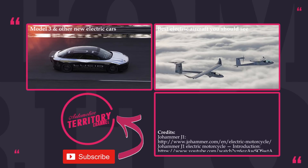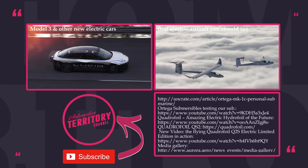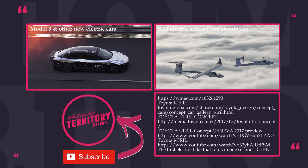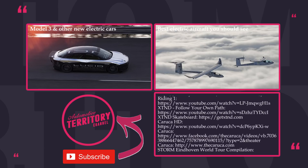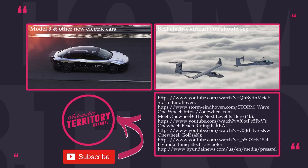Thanks for sticking around till the end! If you liked this video, feel free to check out our previous releases, click the subscribe button, and ring that notification bell to get informed when new content comes out. Do not forget to like and leave a comment below to let us know what top lists you would like to see in the next episode. May the Torque be with you!